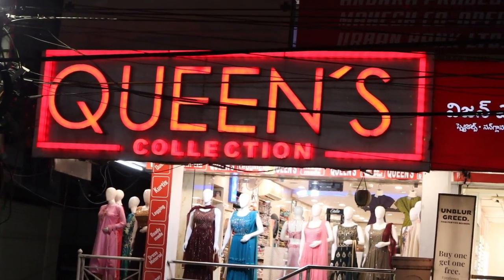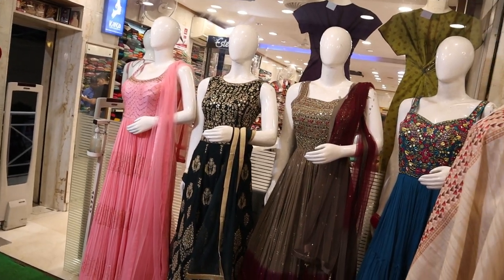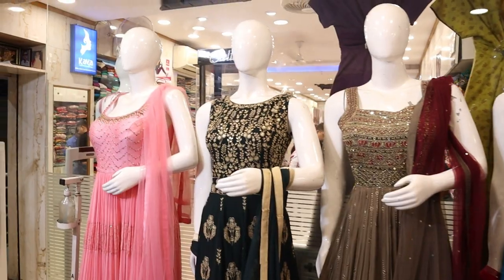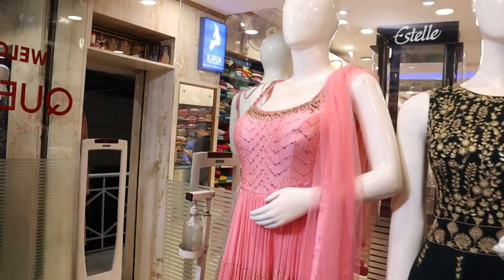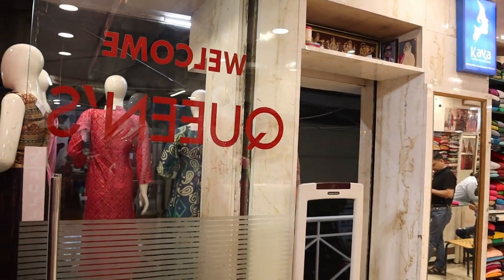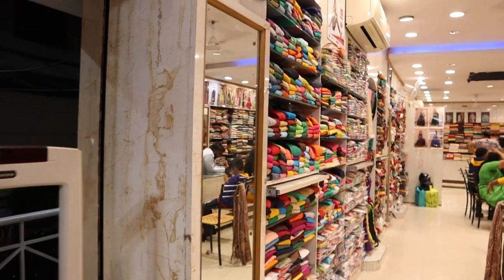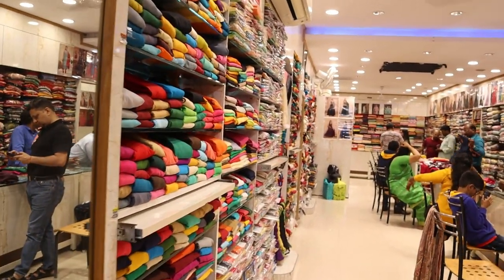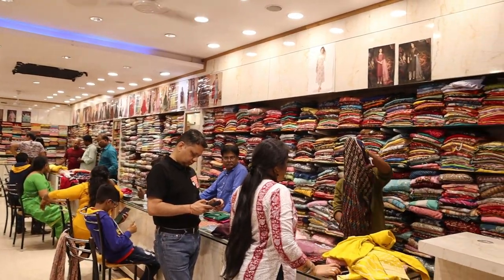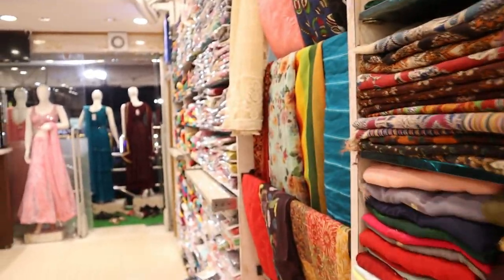Hi friends, welcome to Queen's Collection, my fashion destination. I have a lot of fancy varieties for dress materials — casual and party wear. We also have a worldwide shipping facility, a stitching facility, and a video call facility.